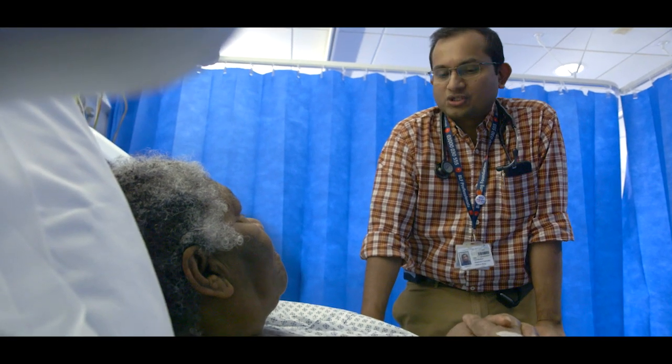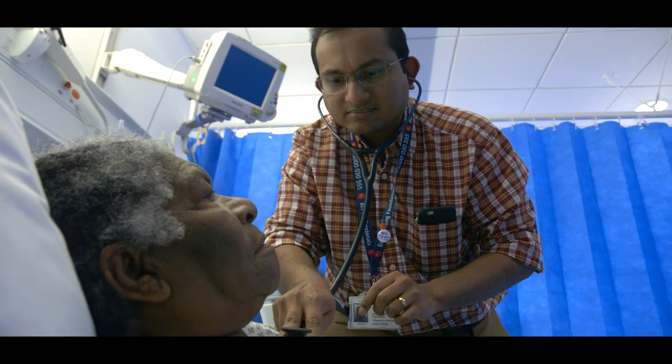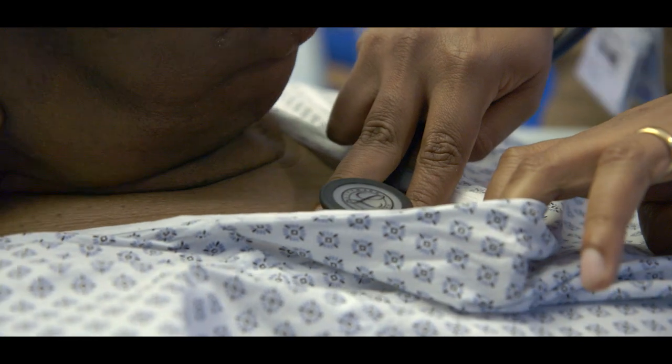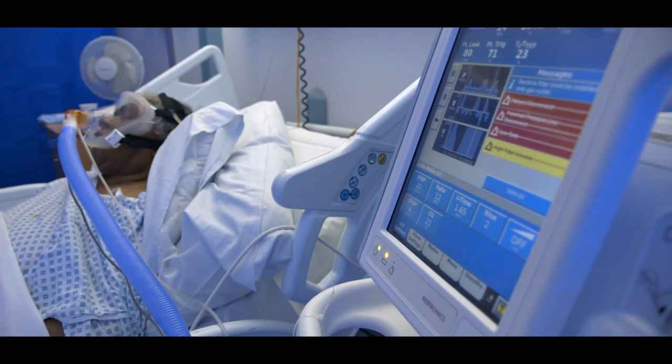Respiratory failure can be extremely dangerous. It can make you breathless or even unconscious. The respiratory system and the lungs are responsible for getting oxygen into your body and the body's waste gas, carbon dioxide, out of your body. In respiratory failure, the levels of these gases become abnormal — the oxygen is too low and the carbon dioxide becomes dangerously high. NIV helps to support your breathing and to get these gases back to normal.